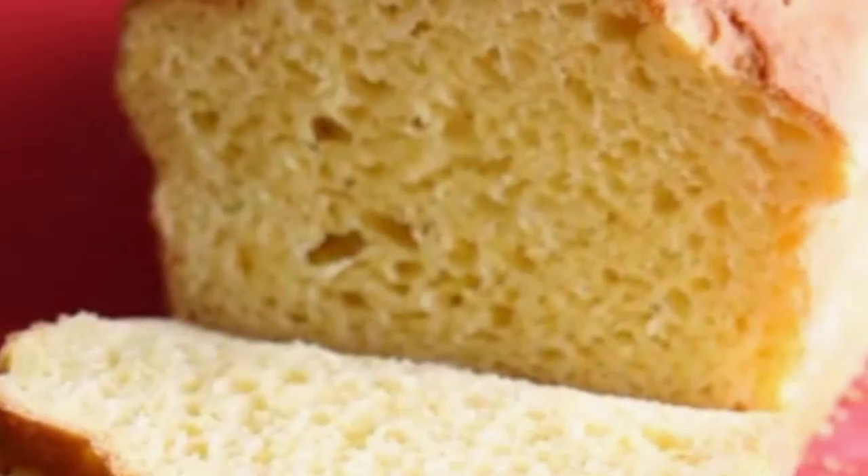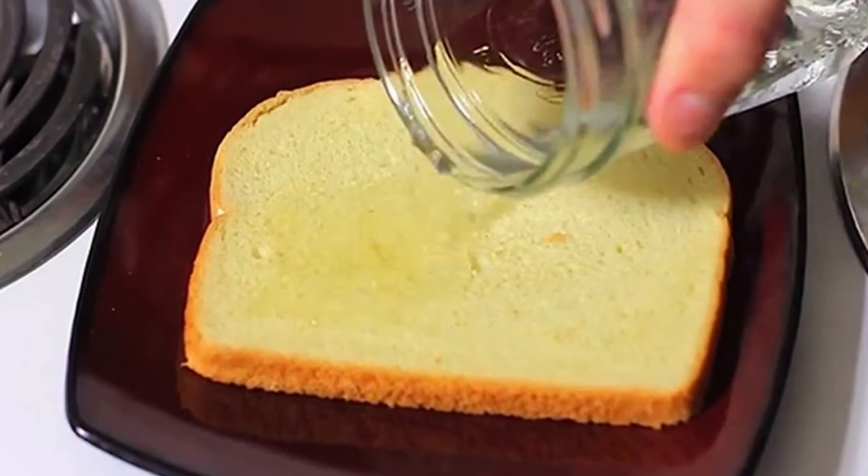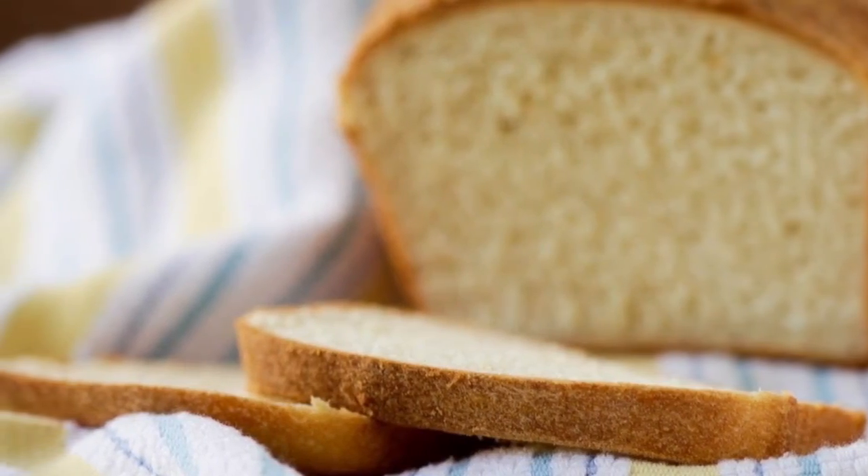Say goodbye to scratches on your furniture: if your cat loves your expensive home furniture, you shouldn't worry. Simply spray some vinegar around the scratch marks and they will stay away.